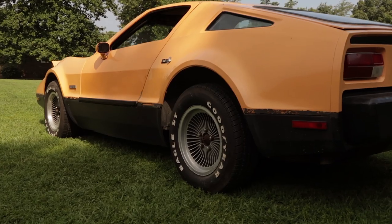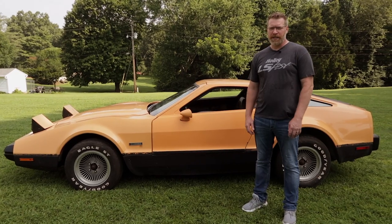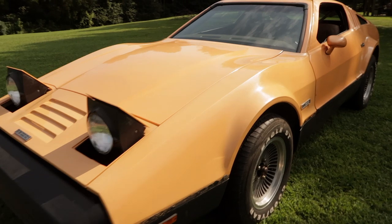It's a Bricklin. We've never had a project car before. We've been looking at trucks and cars and really didn't know what we wanted, so we saw this one on Facebook Marketplace. We'd never heard of a Bricklin either.